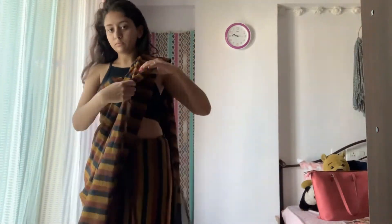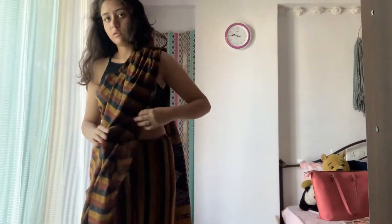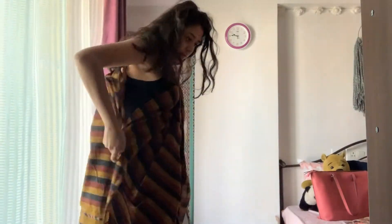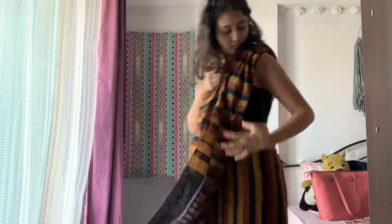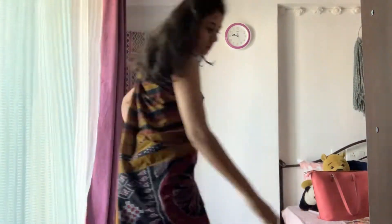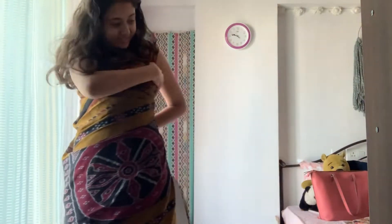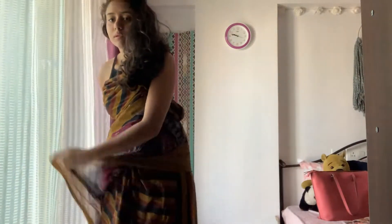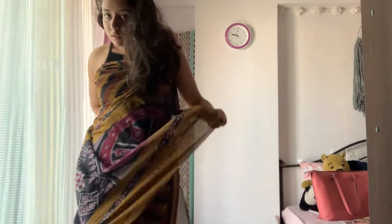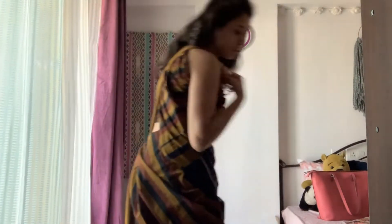Also, tribal people don't really wear blouses. The reason I chose this crop top instead of a proper blouse is because I didn't want my blouse or any fabric to show when the whole saree is draped. So that's why I decided to wear this crop top — it basically looks like I'm not really wearing a blouse at all.